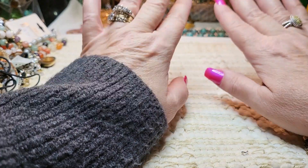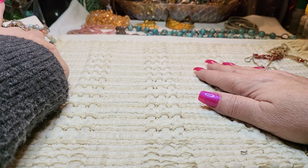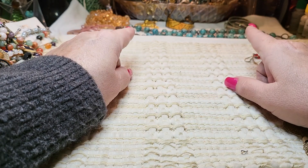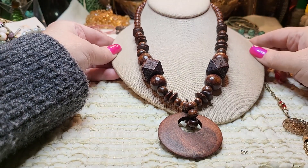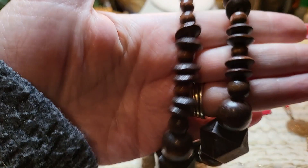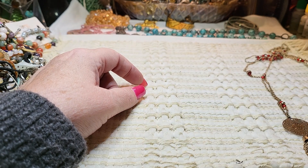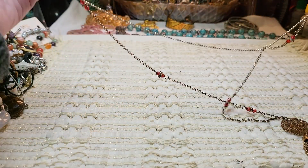Hi everyone, it's Tammy with Wings of Love Treasures back with another video. Today I have a mystery box — I don't know where this box came from. I'm still finding boxes under my table and desks as I moved everything upstairs. I have a lot of boxes that aren't marked. I hope everybody's doing well today and thank you for coming in. If you're new here, welcome! We look through jewelry jars and jewelry boxes from all over and find treasures.